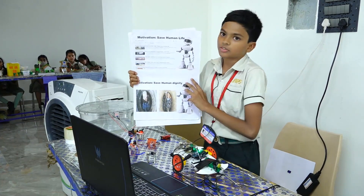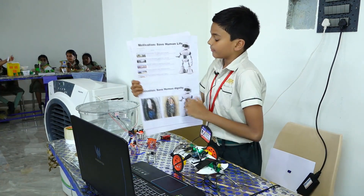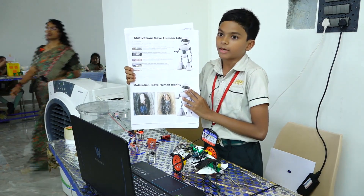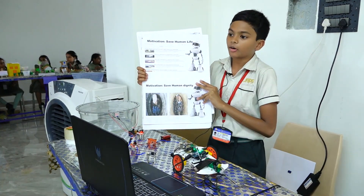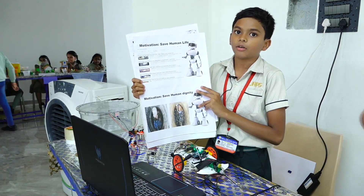My first motivation is to save human life. As you can see in Google, there are many results showing that people are dying because of falling inside manholes. In order to prevent this, I made a component called Smart Lid. It will detect whether the manhole is open or closed.